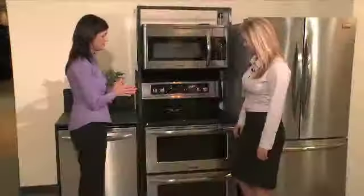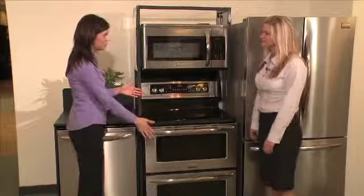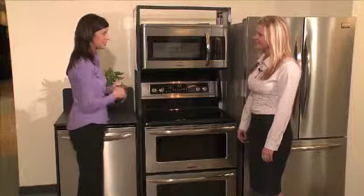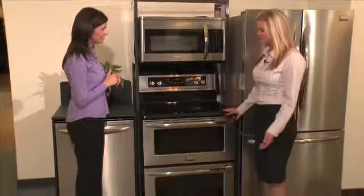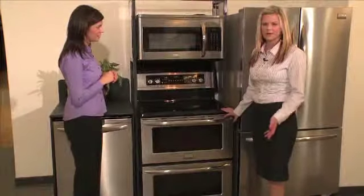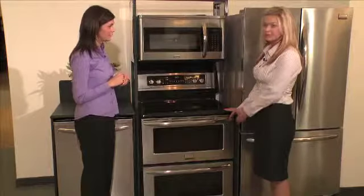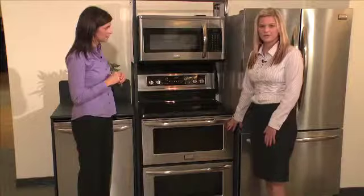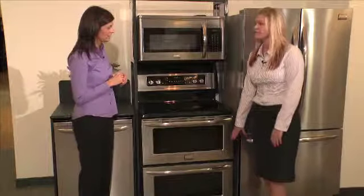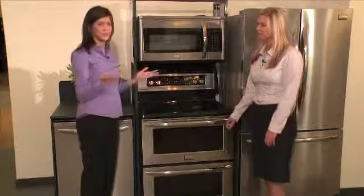Going down to the ovens, this is unique here because we see that the ovens are two and that they're the same size. This is an industry exclusive — what is so unique about it is that we have two even capacity ovens in a freestanding range configuration. You have a 3.5 cubic foot oven on the top as well as a 3.5 cubic foot oven on the bottom.